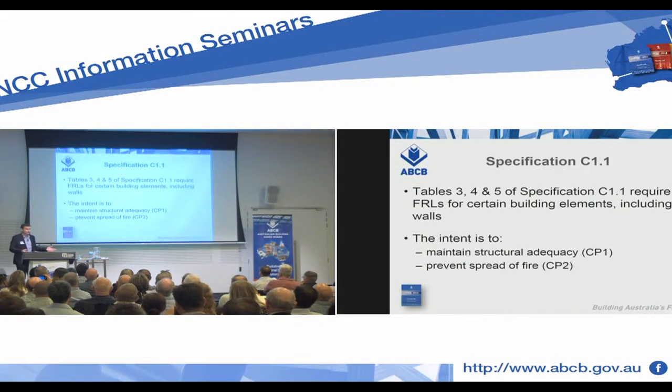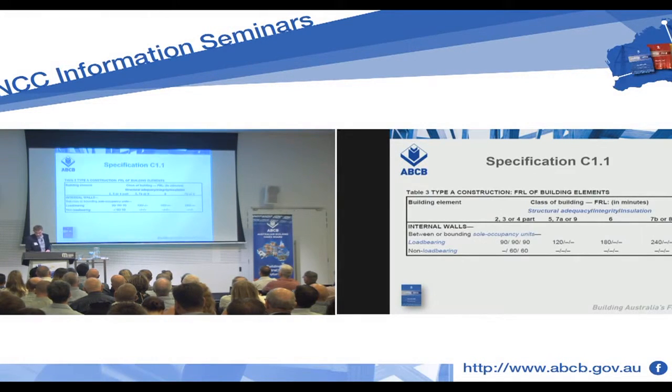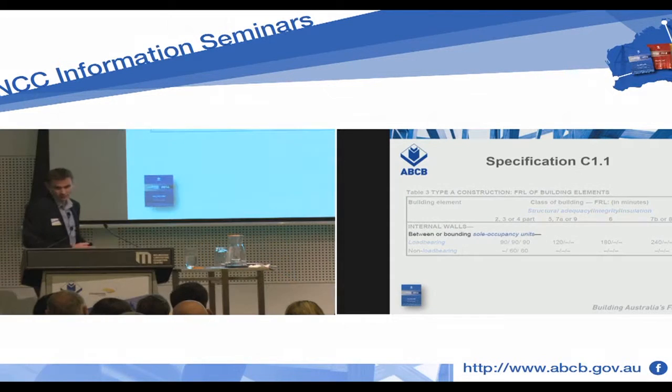We're looking at Tables 3, 4, and 5 of Spec C1.1. Table 3 for Type A construction, Table 4 for Type B, and Table 5 for Type C construction. There are a number of reasons for these tables — structural adequacy, CP1 — but we're looking today at CP2: controlling the spread of fire within a building. For the purpose of this exercise, we're going to go to Table 3. Here's Table 3 of Spec C1.1.